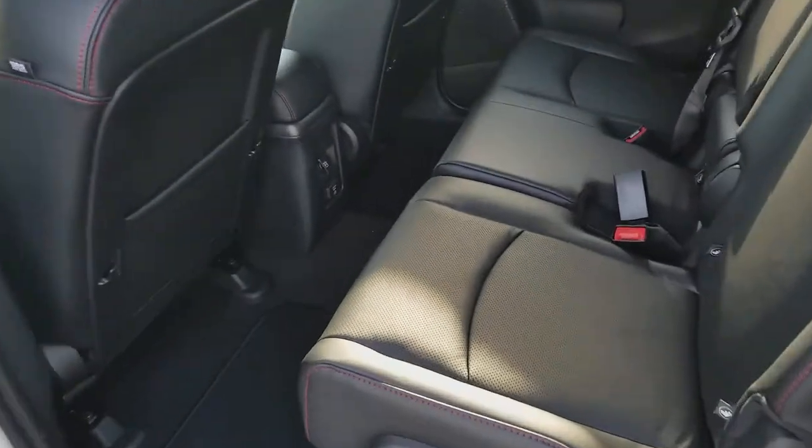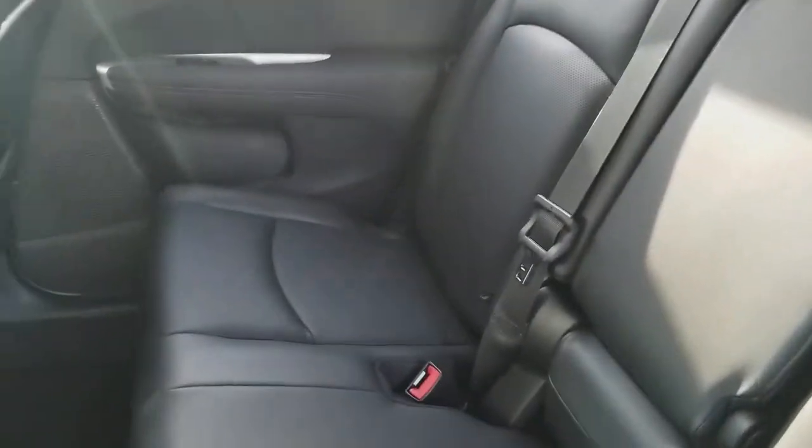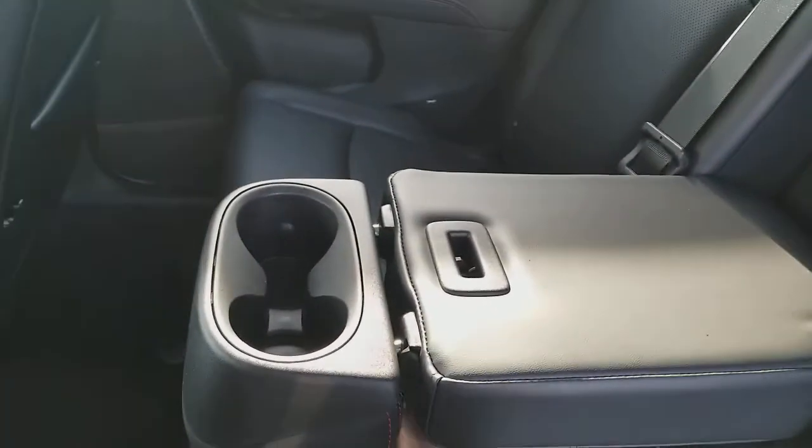Inside is leather with a red interior. Cup holders in the center.